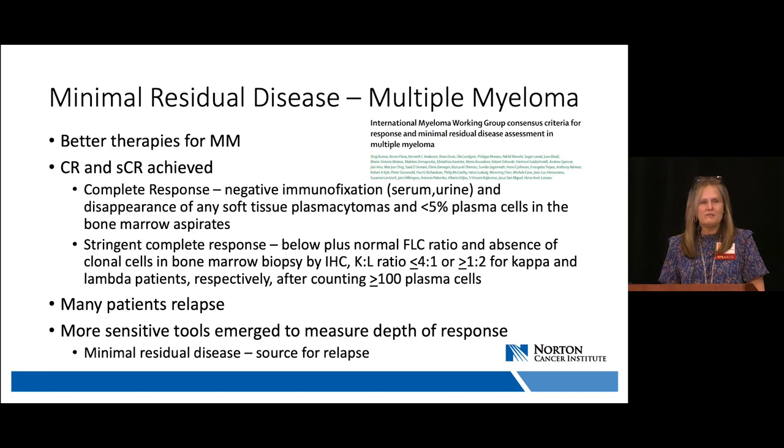Why look for minimal residual disease in multiple myeloma? Over the last two decades, better therapies have evolved for myeloma patients, with complete response and stringent complete response being more readily achieved. However, many patients continue to relapse. More sensitive tools have emerged in the laboratory to measure the depth of response, as it is these small remaining populations that serve as a source of relapse for our myeloma patients.